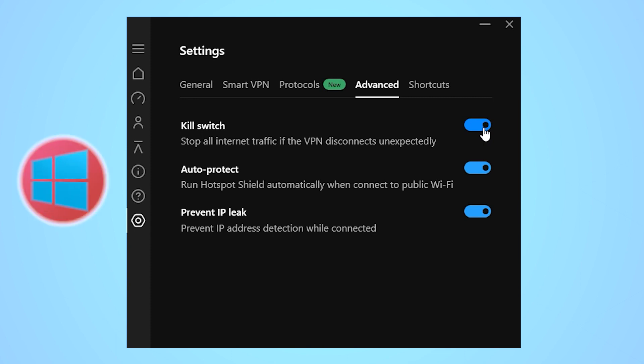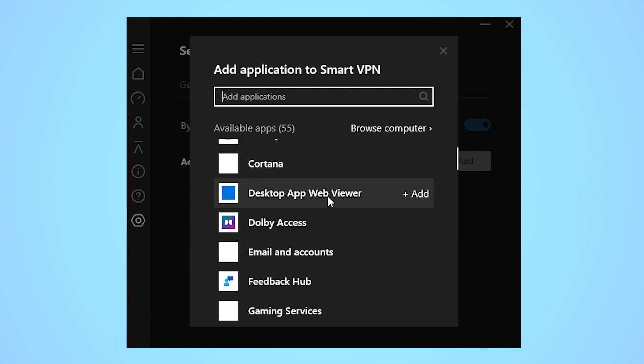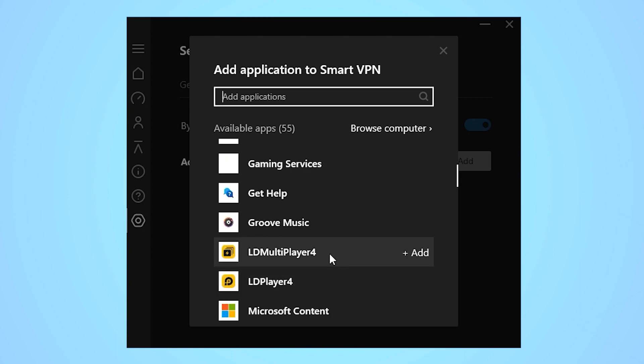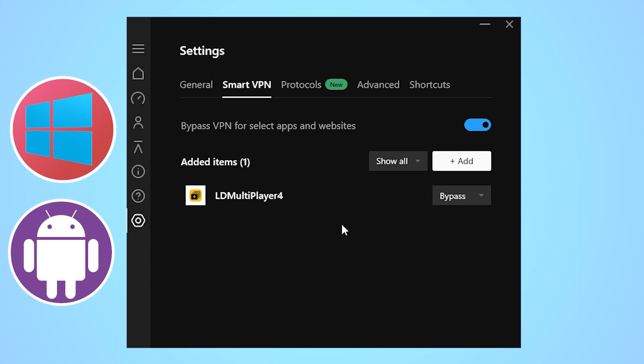Hotspot Shield also has an auto-kill switch that disconnects your device from the internet if your VPN connection drops, to prevent an IP leak. However, this feature is only available to Windows users currently. Another tool I found very convenient is the Smart VPN feature — it lets you choose a safe list of apps and URLs that can bypass your VPN connection, which comes in handy if you're trying to use a local app or service that gets blocked when you use a VPN. That said, I don't really like how Hotspot Shield uses 'bypass' and 'pause' as the possible actions instead of something more descriptive, and this feature is only available on Windows and Android. One more thing: Hotspot Shield's ability to work in China is a bit of a grey area — the developers haven't commented on it and user reviews show mixed feelings, so I'd really not vouch for it.